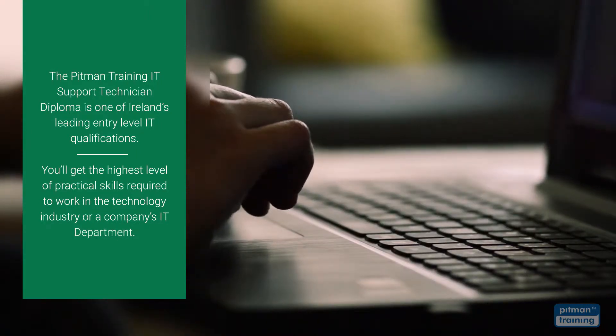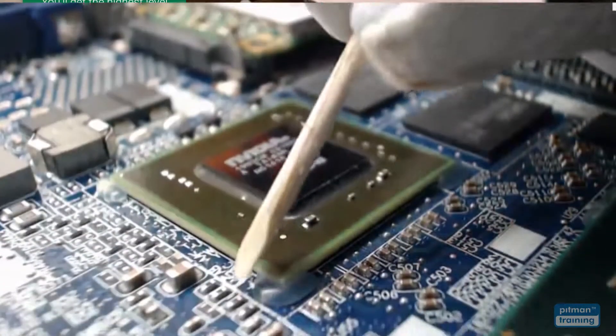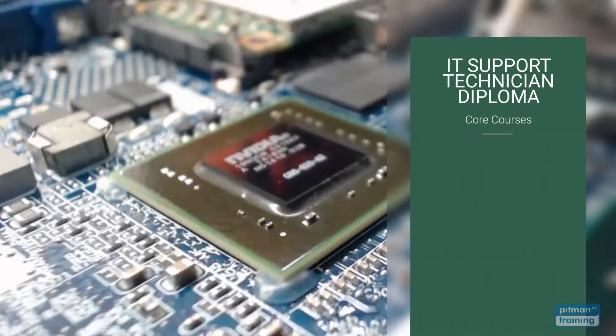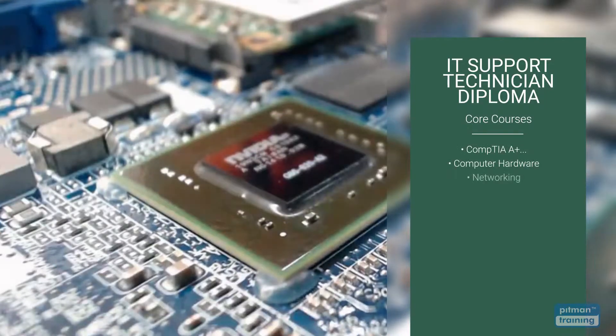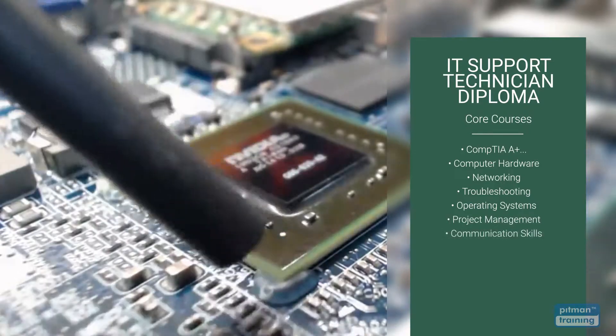The diploma is divided into two parts: core courses and elective courses. Core courses are mandatory and include essential IT training in computer hardware, networking, troubleshooting and operating systems, and additional training in project management and communication skills for IT specialists.